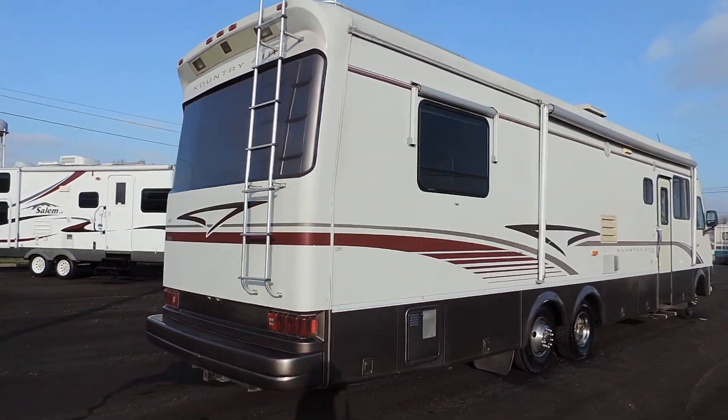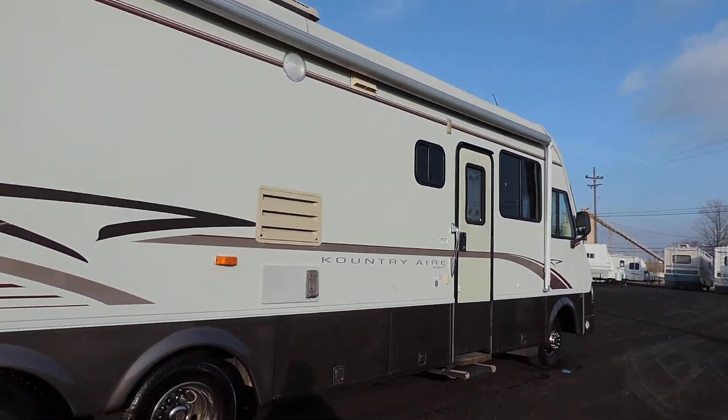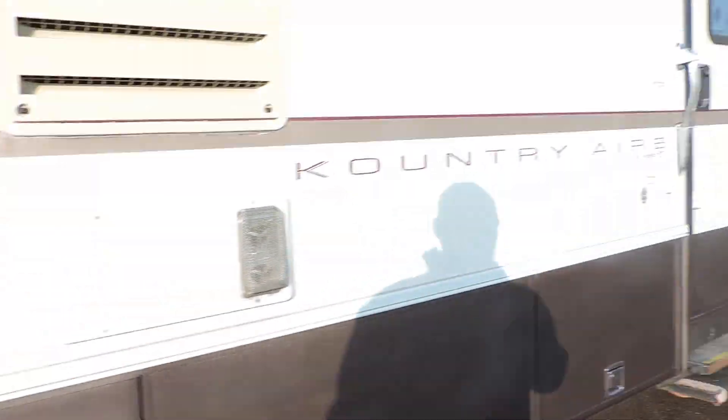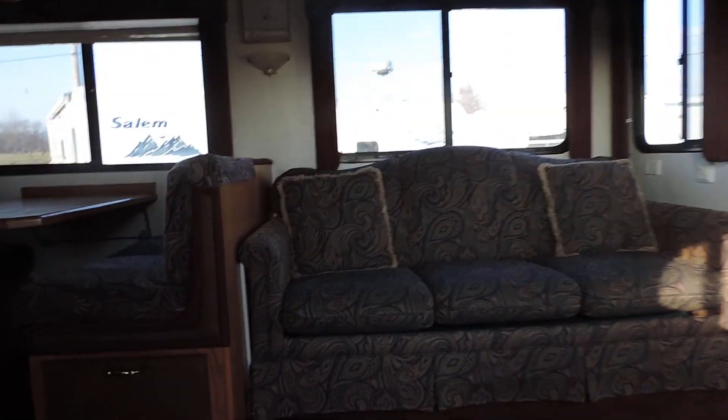Very nice smooth straight unit, no delamination. Aluminum wrapped awning, nice basement storage. Tires are in nice shape, 50-60% front and back. We'll walk inside — it has electric steps.